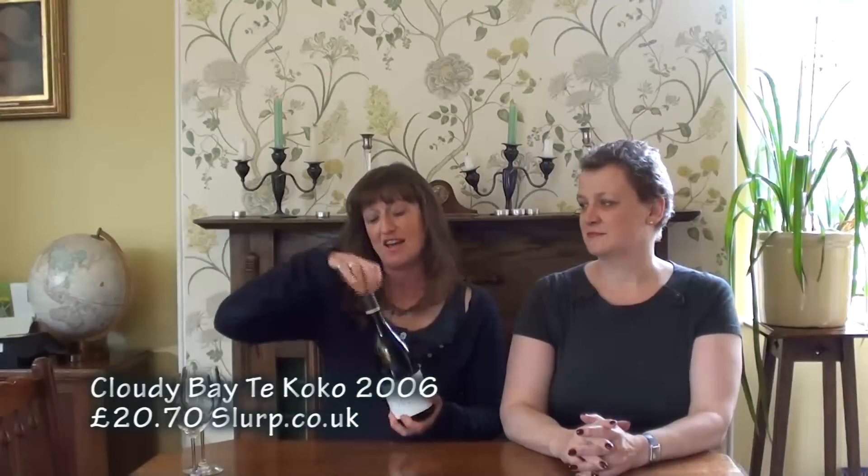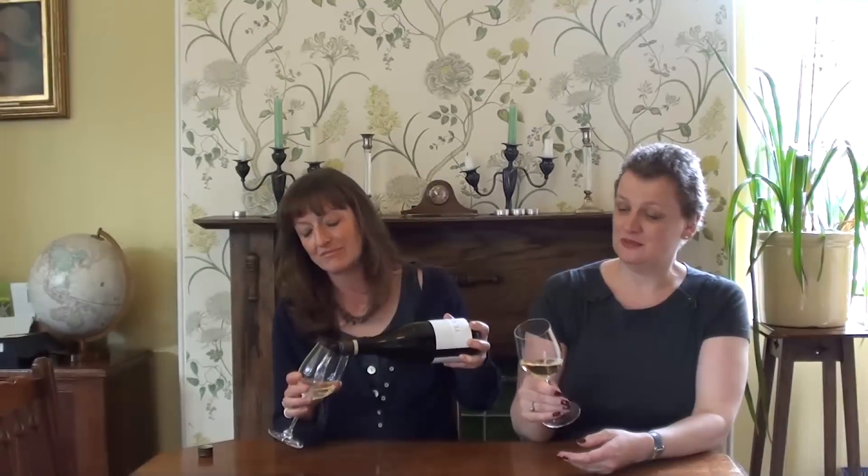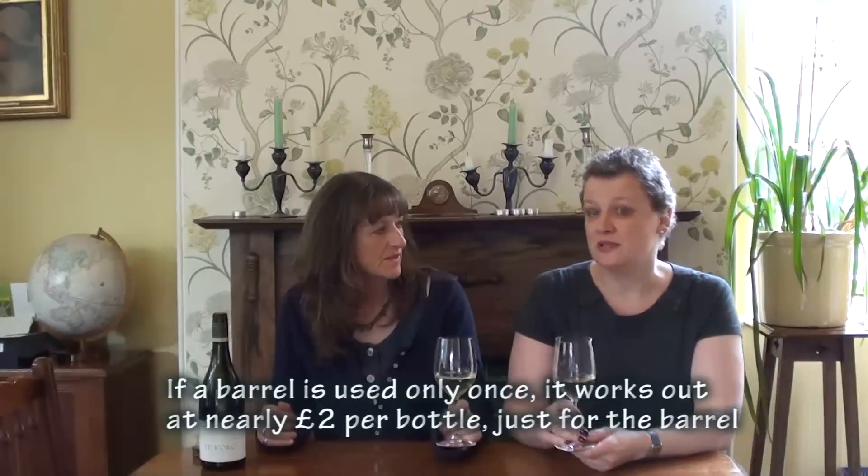So we're back to Marlborough for our last wine — it's Cloudy Bay Te Koko, 2006 vintage, available from slurp.co.uk, and with this we've really pushed the boat out — basically heading for the horizon at £20.70 a bottle. It's £20.70 for two reasons: one is that part of it is barrel fermented with indigenous yeast, which is unusual for New Zealand Sauvignon Blanc — and you can get that oak on the nose. It's really quite rich, quite peppery, sort of oaky.